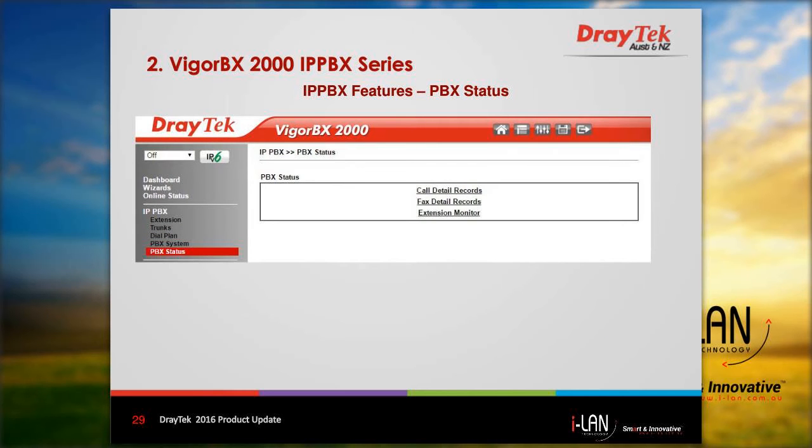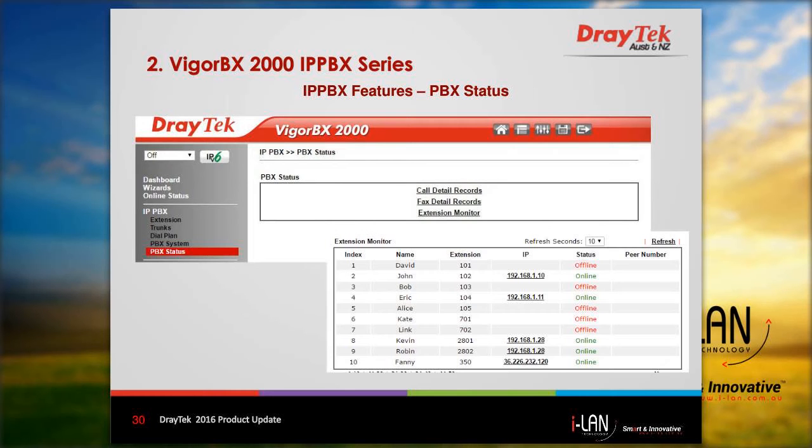The last menu option for the PBX function is PBX status, where you can view phone call and fax logs, and also monitor the extensions shown at the bottom right. You can see which phone extensions are online — active ones are shown in green — and phones that are switched off or disconnected are shown as offline in red.